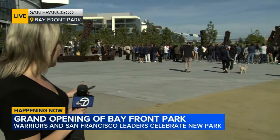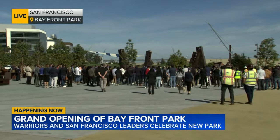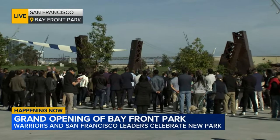One familiar sight that people from all over the Bay Area will recognize are the steel support beams from the original Bay Bridge. Right here behind me, they are from the eastern span of the bridge before it was replaced more than two decades ago.